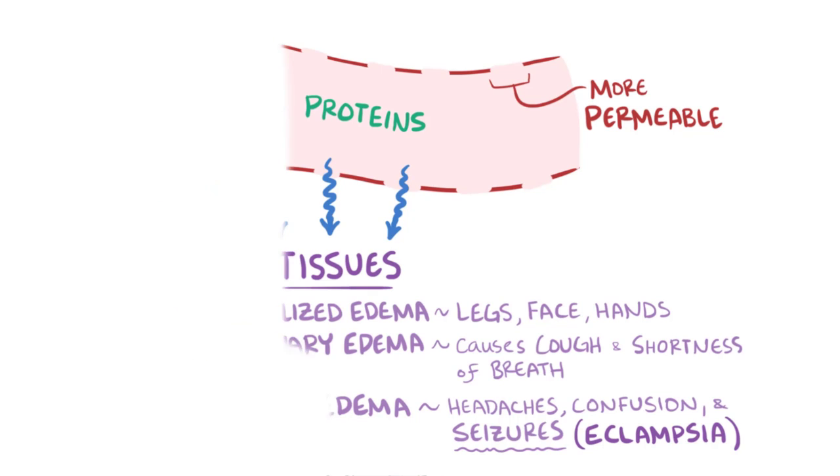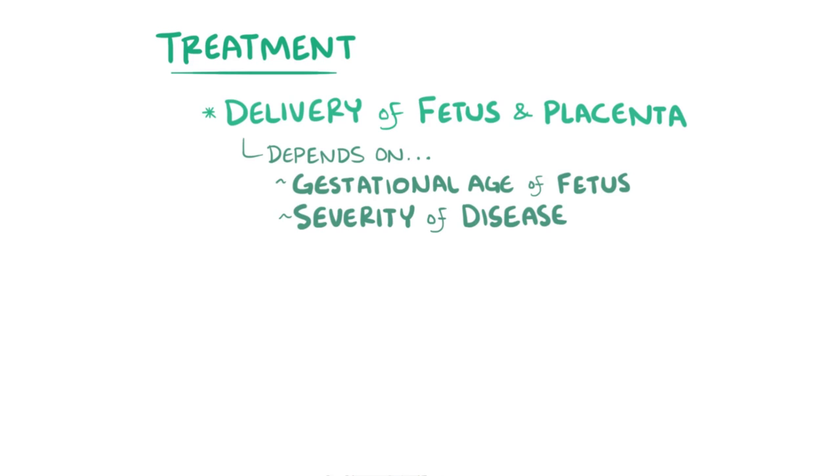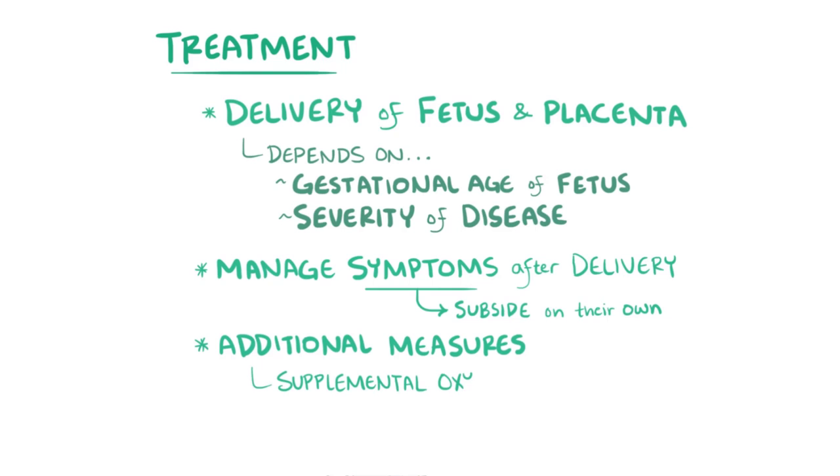Because all of the problems of preeclampsia and eclampsia stem from placental dysfunction, the ultimate treatment is delivery of the fetus and placenta. The decision to induce delivery depends heavily on the gestational age of the fetus as well as the severity of the disease and how it's affecting both maternal and fetal health. If the onset of symptoms comes after delivery, the goal is to manage the symptoms, which slowly subside on their own. Additional measures are aimed at managing end-organ damage by offering supplemental oxygen, as well as medication to manage seizures and other complications like stroke or placental abruption.